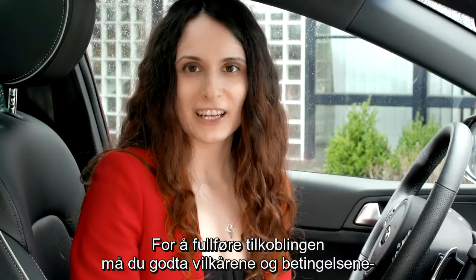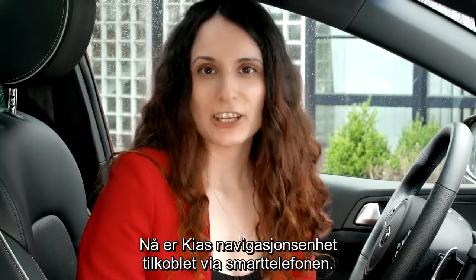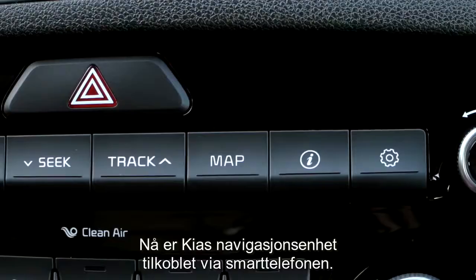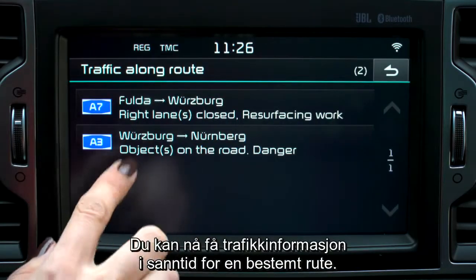To complete the connection you have to agree to the terms and conditions before you can use Kia connected services. Now the Kia navigation unit is connected via the smartphone and, as you can see, live traffic information can be received for a selected route.